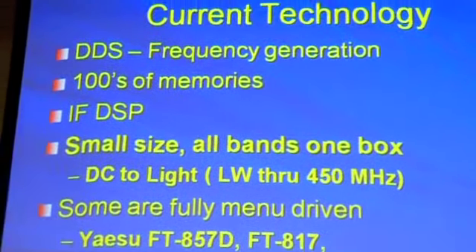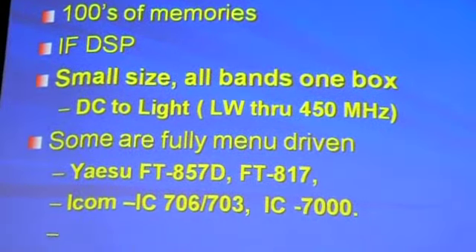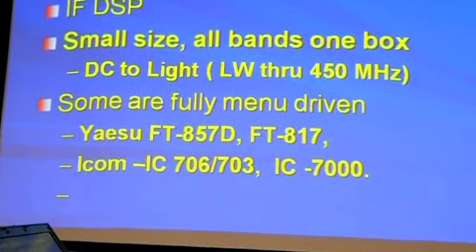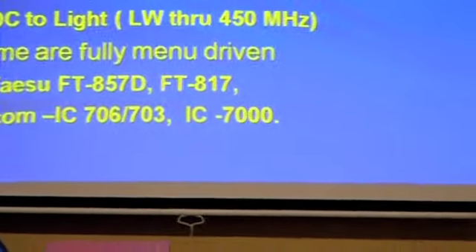They're mostly direct digital synthesis on the VFO, so they're right on frequency. And if you're into any kind of VHF/UHF contesting, you're linked up to the 10 MHz GPS signal that syncs all your clocks together. It's easy to put memories in them, so they have hundreds of memories — I use maybe 10, but that's another thing.